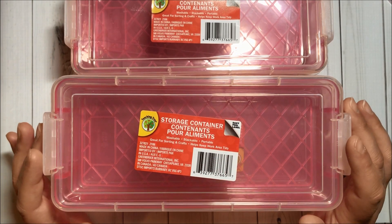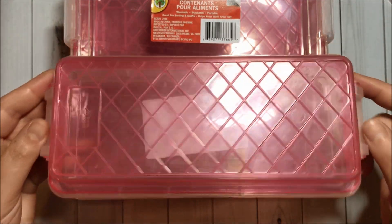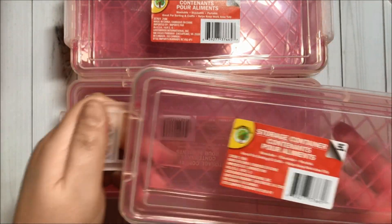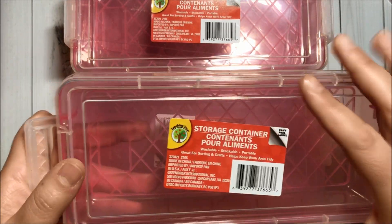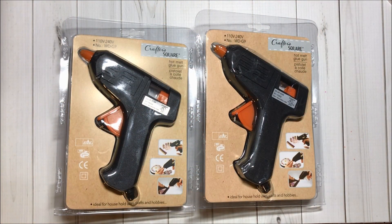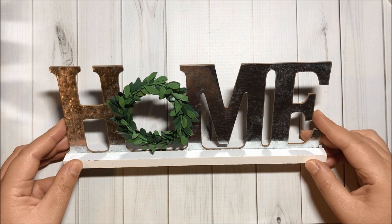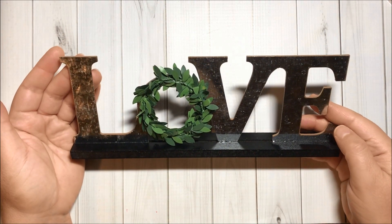Then I got five of these storage containers in pink — they do open here, very nice, good to alter. I got these two hot melt glue guns, and this decoration that says 'Home' and this one that says 'Love.'